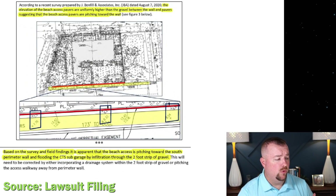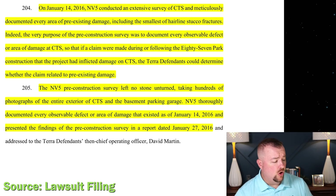The Morabito report states: 'It is our understanding that Champlain Towers suspects that the existing beach access walkway is pitched toward the south perimeter wall and therefore is contributing to leaks into the sub garage.' Morabito was asked in 2020 to come out and inspect this. The report goes on: 'The elevation of the beach access pavers are uniformly higher than the gravel between the wall and pavers, suggesting the beach access pavers are pitched towards the wall.' Based on a spot elevation survey, it's stated that 'the beach access is pitching toward the south perimeter wall and flooding the CTS sub garage by infiltration through the two-foot strip of gravel.'